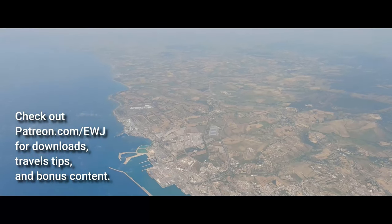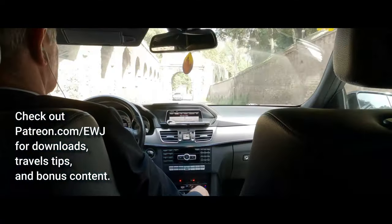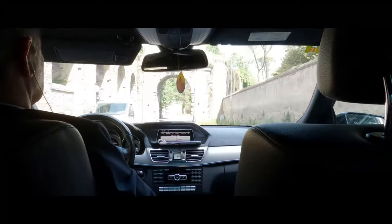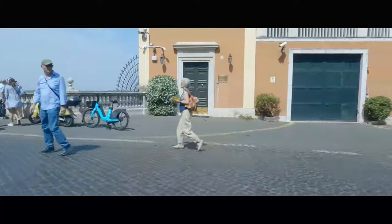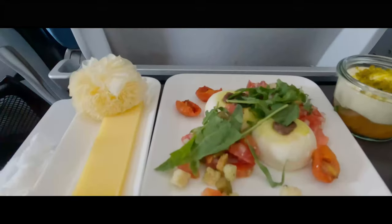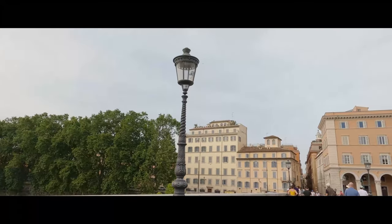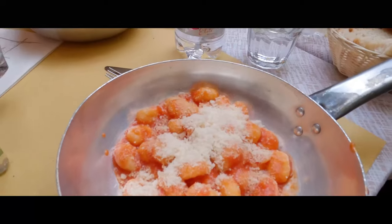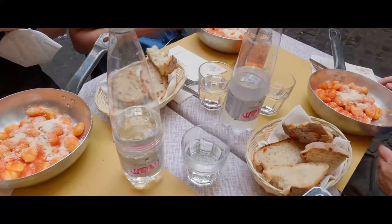We actually arrived yesterday. From the airport, you can take the Leonardo Express, taxi, Uber, or in our case, a private driver to get you to your hotel. We arrived a day early deliberately. Despite getting treated to business class on Swiss Airlines, we decided that an early evening would be best. After stretching our legs and dinner in Trastevere, we are ready to start our 48 hours in Rome.